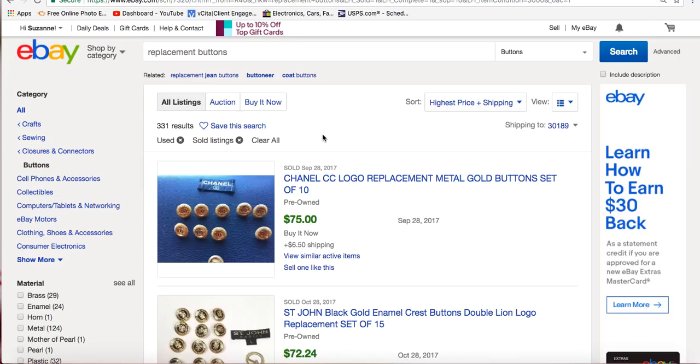Of course, somebody may have a blazer missing a button and buy the whole set they need, but I think it's more along the lines of dressing up a basic lower-quality blazer to make it look designer, or using buttons to make jewelry to either keep or resell.